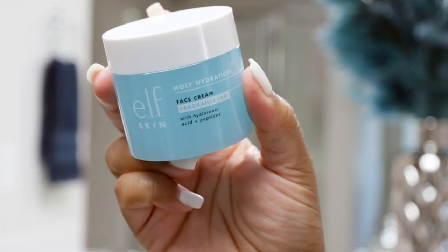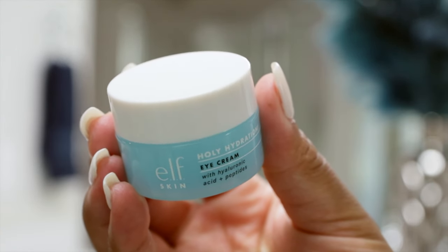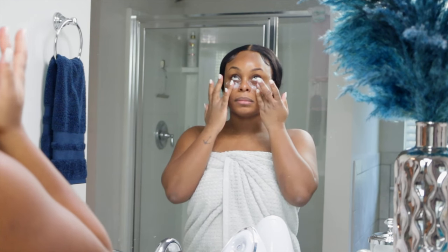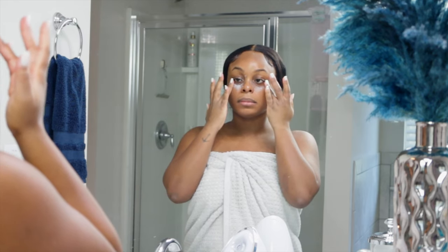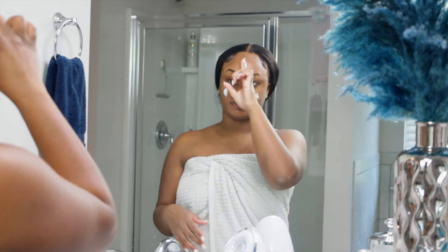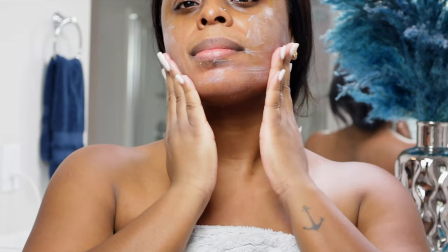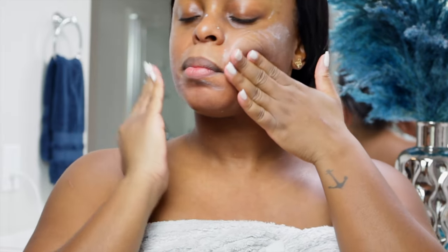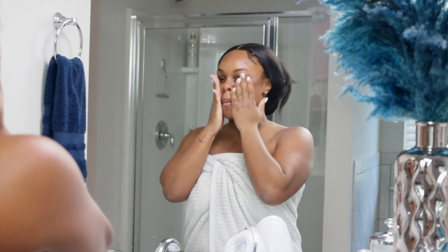Now on to my moisturizer and eye cream — they're both from e.l.f. Skin and they're part of the Holy Hydration line. Please do not sleep on e.l.f. — I've been using their skincare for years. Super affordable and very comparable to higher end products in my personal opinion. I use my ring fingers only to apply the eye cream. I have seasonal allergies and I suffer from dark circles, so anything that can help boost moisture, reduce the look of fine lines, and eliminate puffiness in that area is also my bestie.